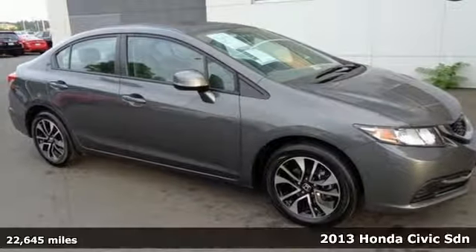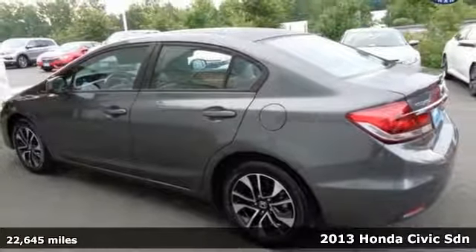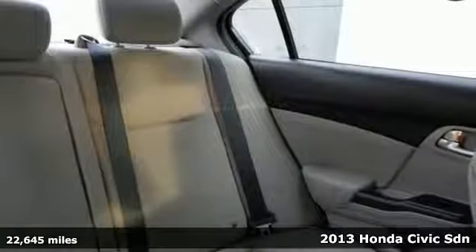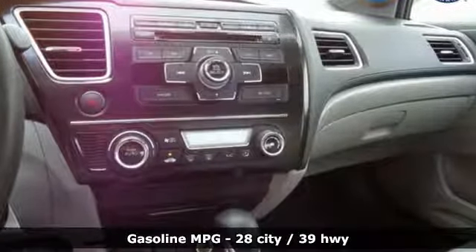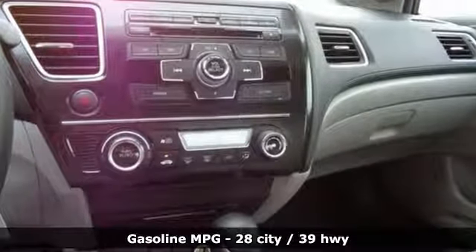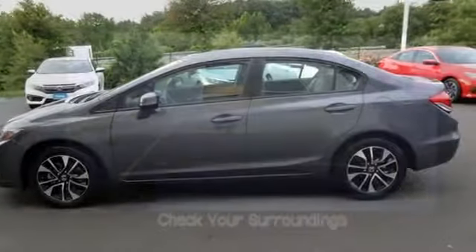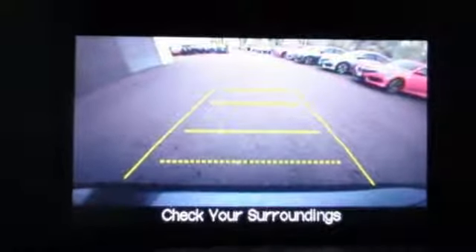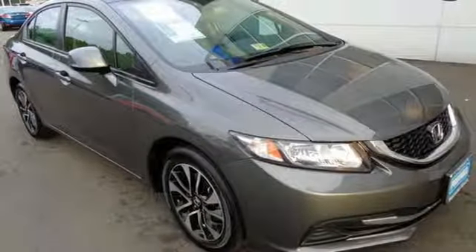Here's the 2013 Honda Civic. This car will provide a very comfortable and safe riding experience for your passengers. Fuel efficiency is stellar with this Civic, as it can achieve up to 40 miles per gallon highway. It has many great features too, including a CD player, steering wheel audio controls, and even a handy backup camera. Come see this capable 2013 Civic for yourself.